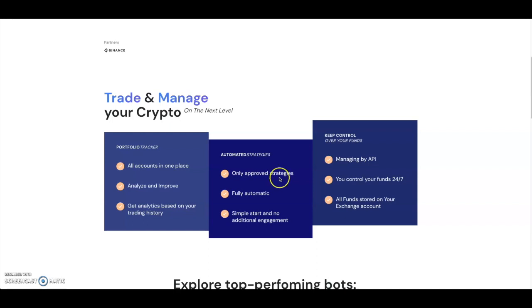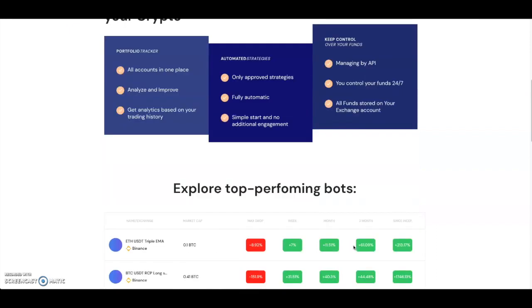You can allow the bots to make all the trades for you and just let your money passively increase. You keep control of your funds by managing your API — control your funds 24/7. All funds are stored on your exchange accounts, so you can use it on top of Binance and it just makes the trades for you.